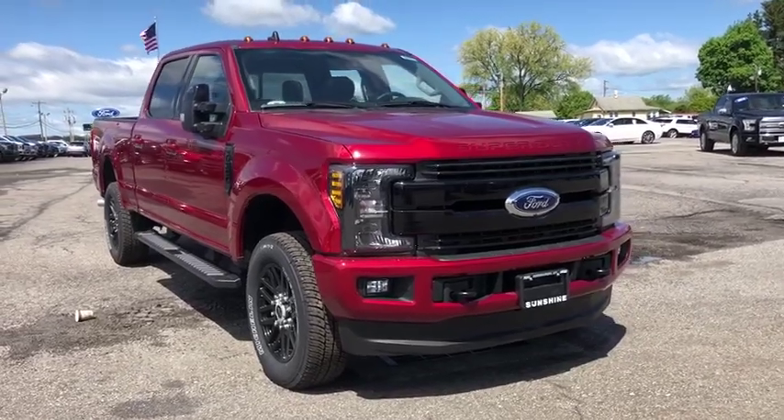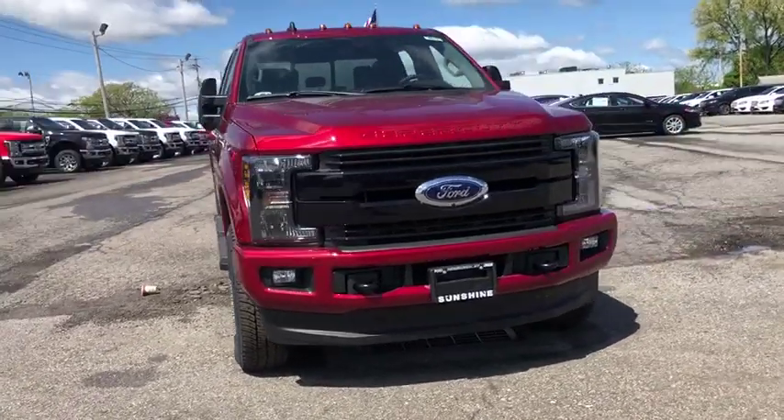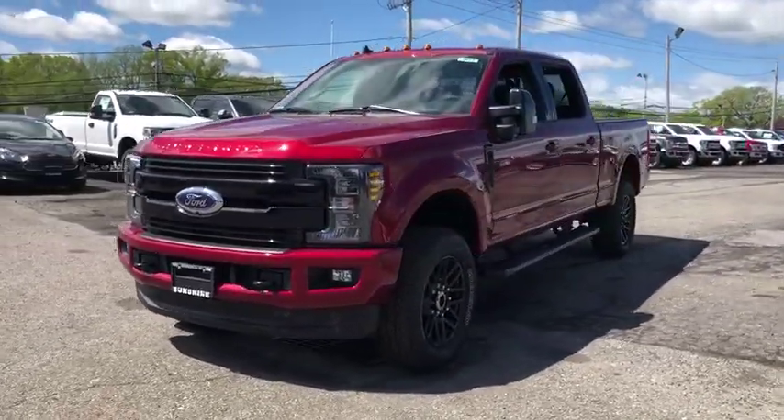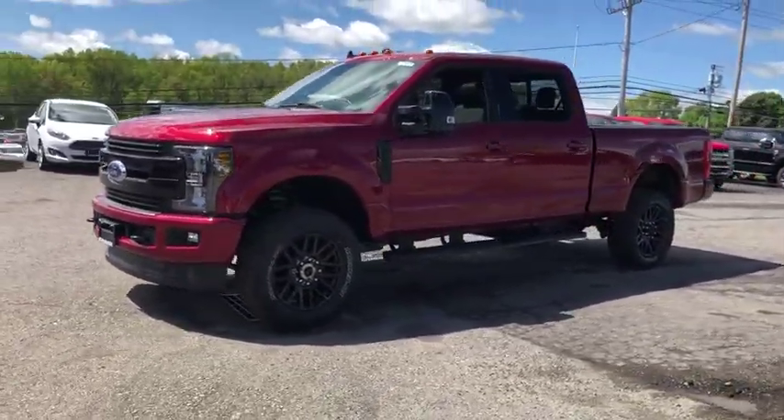The 2019 F-350 Super Duty — head-to-head fuel efficiency, head-to-head towing, head-to-head torque. Ford F-350 Super Duty.